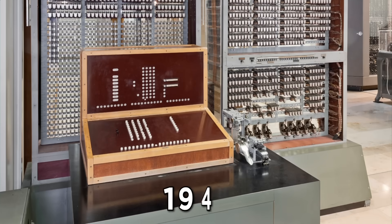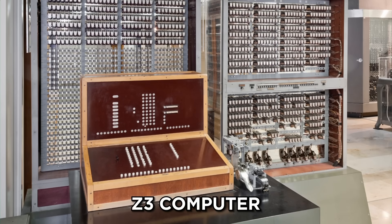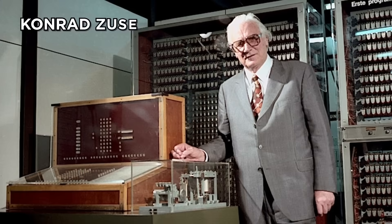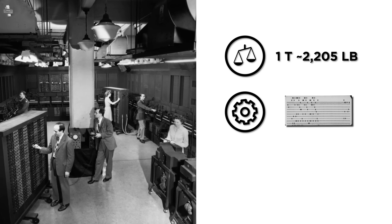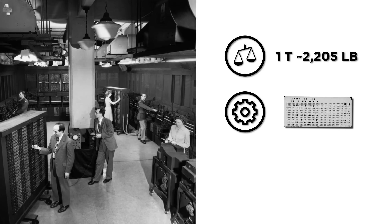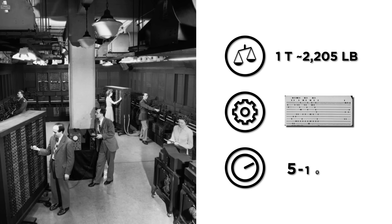Over a century later in 1941, the first general-purpose Z3 computer was developed by German scientist Konrad Zuse. Intended to calculate aerodynamics and aircraft design, this machine weighed a ton, still relied on punch tape for data storage, and was only capable of basic mathematical functions, with a top processing speed of just 5 to 10 hertz.